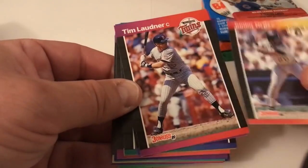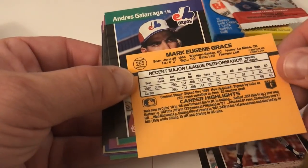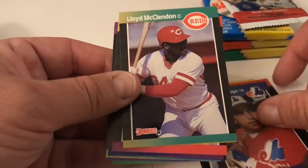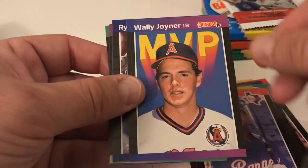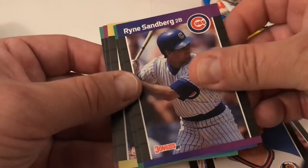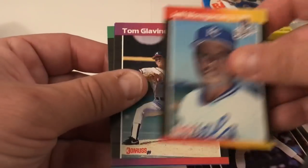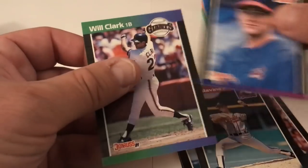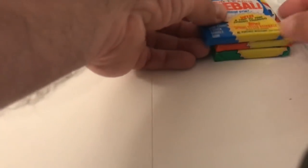This is '89 Donruss. Puzzle piece. Junior Ortiz, Tim Laudner, Mark Grace — second year card for Mr. Grace. Andres Galarraga, Lloyd McClendon, Terry Puhl, Cecil Espy, Wally Joyner, Ryne Sandberg — put that aside because it's Ryno. Bob Brenly, Felix Fermin, Jeff Montgomery, Tom Glavine second year card, Bret Saberhagen, and Will Clark — Will the Thrill — his third year card for Donruss '89.